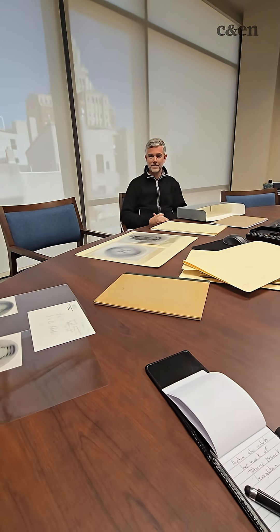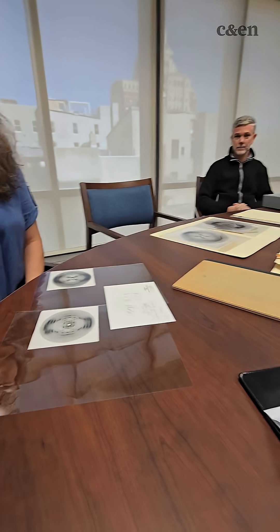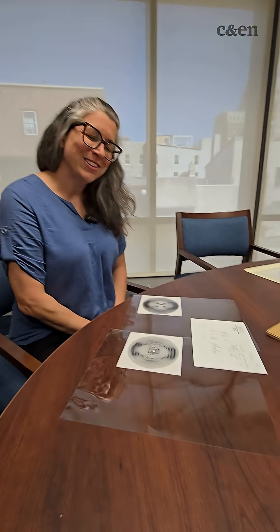Thank you so much for opening up this selection. It's a much bigger collection than this — this is only a few items in that 51 linear feet, over a hundred boxes.